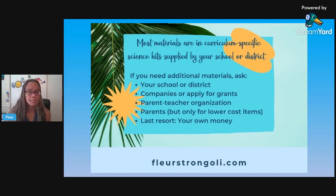DonorsChoose is another idea if you haven't used that yet. The next option is to ask your parent-teacher organization. They're there to help you and want to partner with you, so they might have classroom grants, or they might be able to buy something from your Amazon wishlist or something like that.